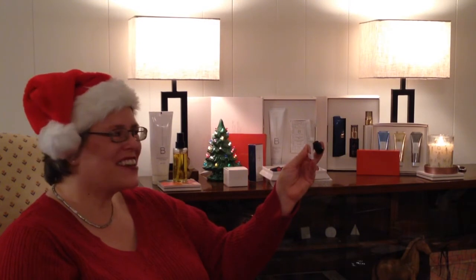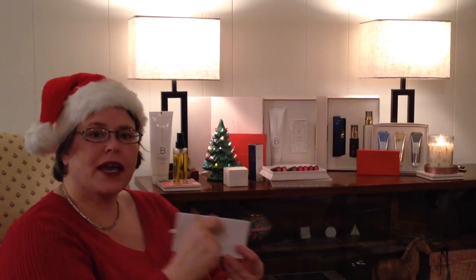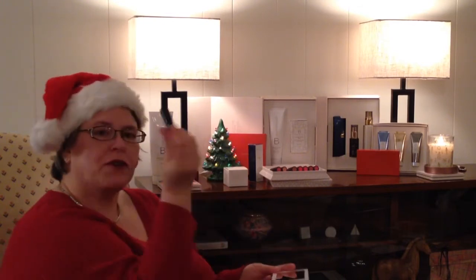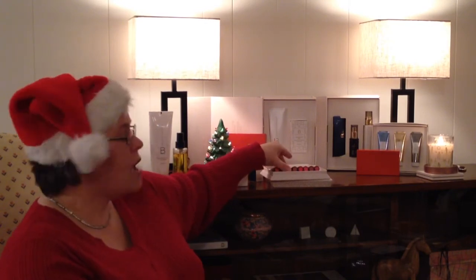I love that color. Wow, look at that! I would never have tried that if I had to buy an entire lipstick. But look at that little cutie.